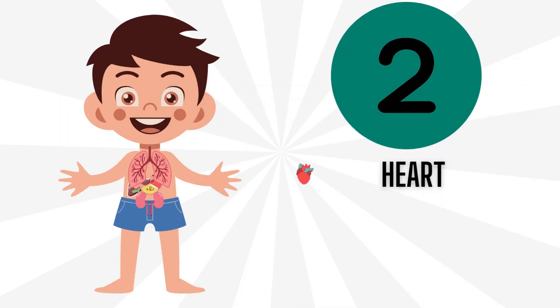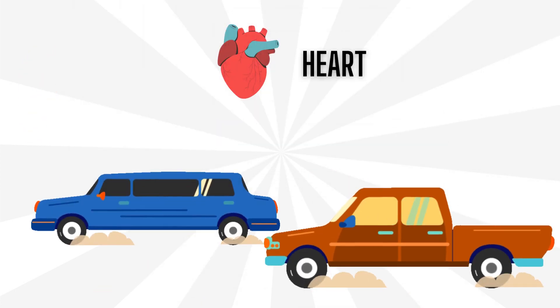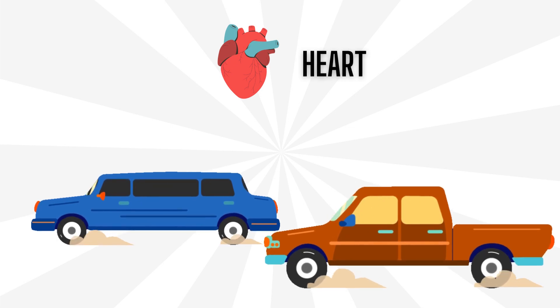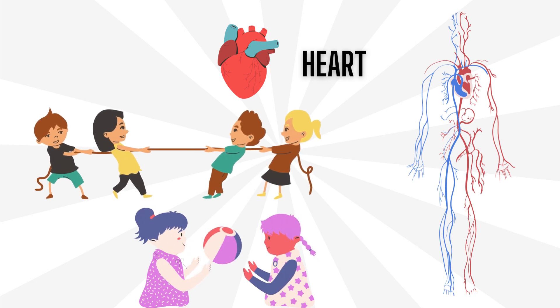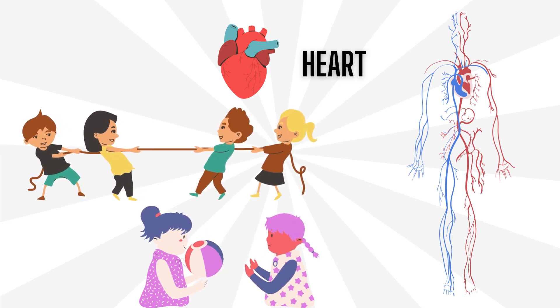Number 2: Heart. Heart is like the engine in a car that helps it move. The heart pumps blood filled with oxygen to all parts of our body, so we have energy to play.